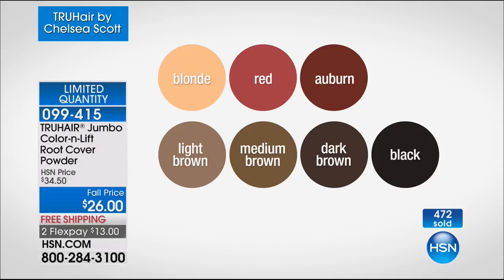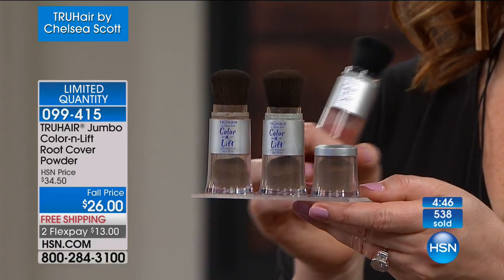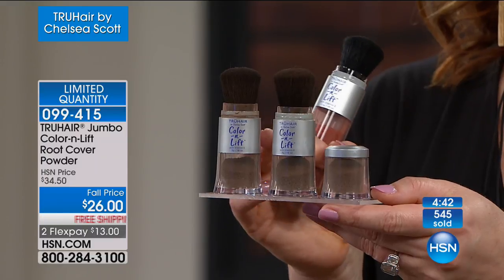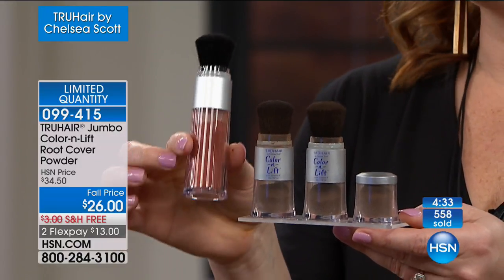Blonde is gone. Light brown just sold out — thank you for your orders. Red: 150 remain. Auburn: 150 remain. Medium brown, which is the most universal shade: 200 now left. Dark brown and black: about 900 each. Already 500 have been spoken for. Before we go to Chelsea, I want to show you two and a half times the size. One True Hair sells for $26 — so you're getting the equivalent of $65 worth of product for $26. That is why this is blowing the roof off HSN right now.